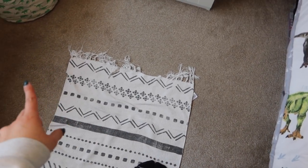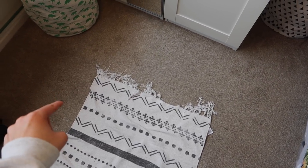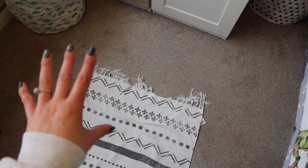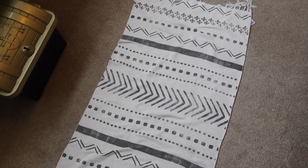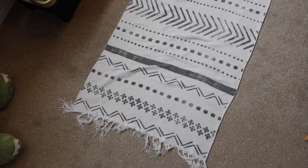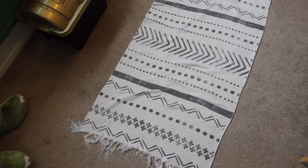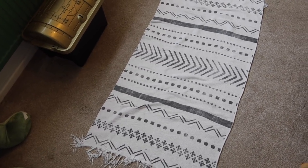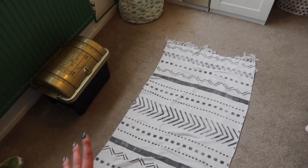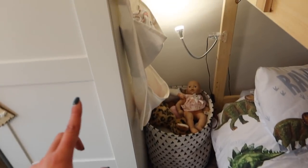One thing we haven't changed at all is the carpet, because we did it back when Bill was about three and it's still in really good condition. The rug was from when his room was first decorated at that time — it's from H&M, unfortunately not available anymore. It's quite useful because you can chuck it in the wash, and it just adds a bit of decoration to the floor.